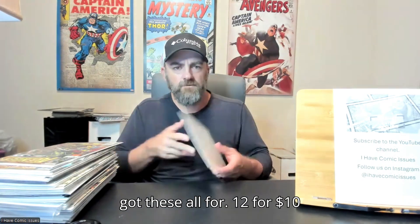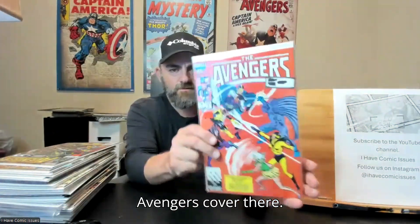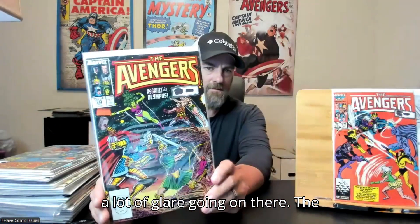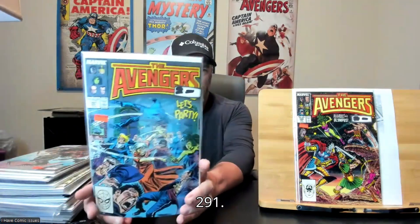The first ones I got — all for 12 for $10, or about 88 cents a piece — got a Venom issue 217, pretty cool Venom cover there. Got a Venom issue 284, another sharp one there. And got a Venom issue 291.